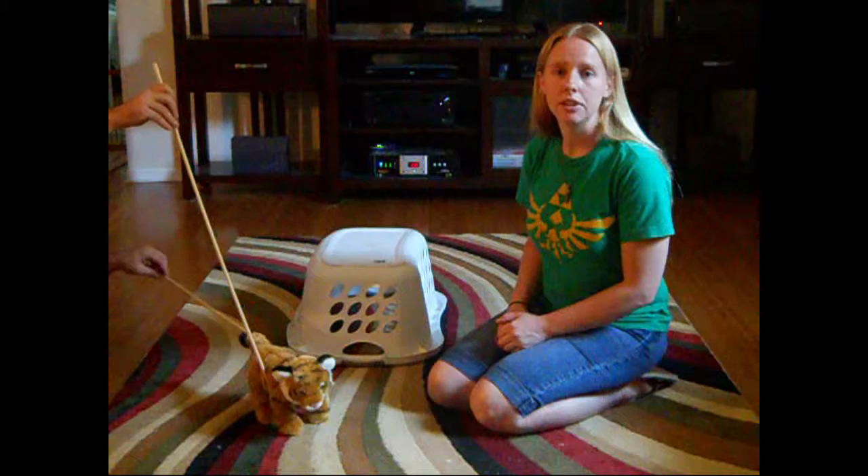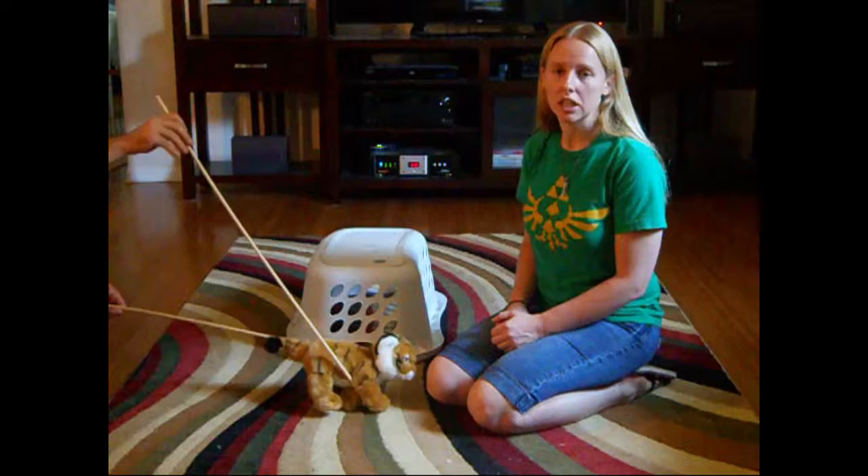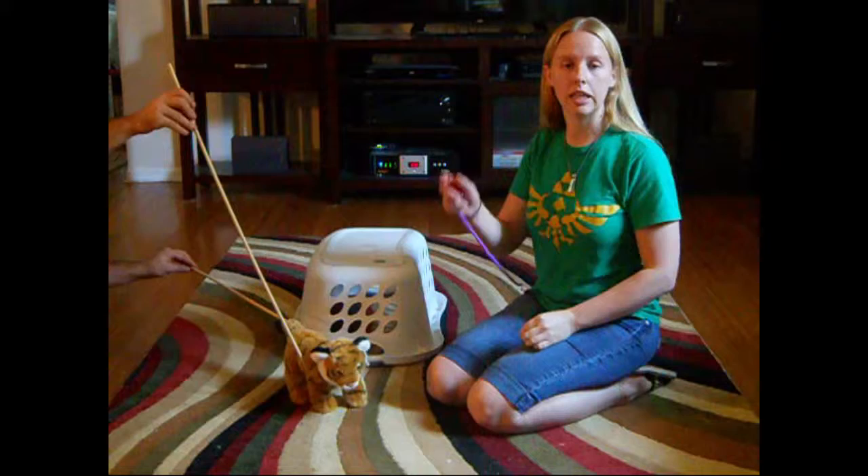Aladdin is a two-year-old domestic shorthair with prior clicker training experience. Our training started with conditioning the clicker, where I paired a primary reinforcer — a treat — with a secondary reinforcer, a click. By clicking during a desired behavior and then immediately rewarding with a treat, I am reinforcing that behavior so it will be offered again.